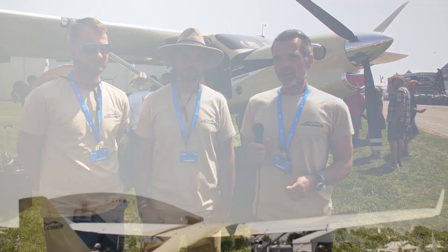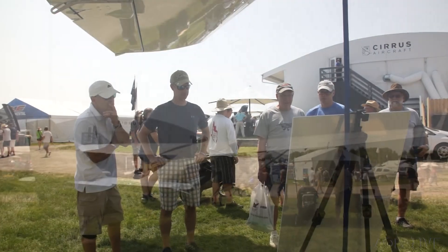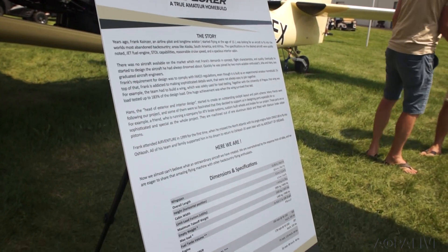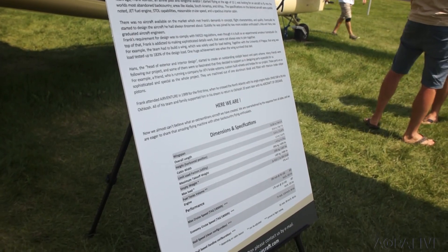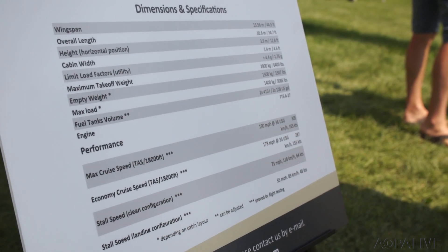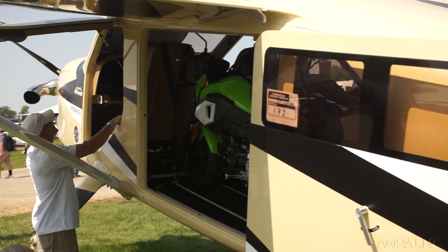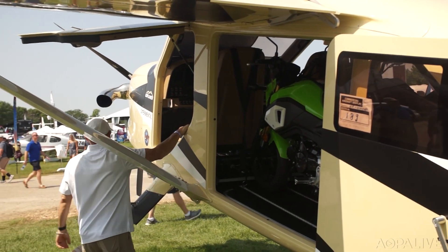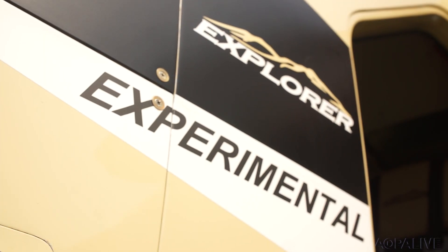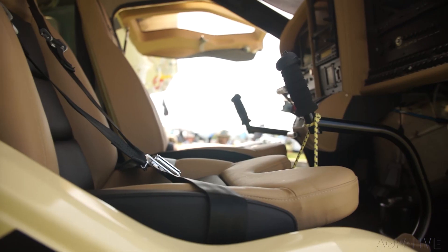Jan joined us a little bit later and then we designed that airplane. We have a stall speed of 48 knots, a cruise speed of 160 knots true airspeed at 18,000 feet — and that is something you really have to look for. We have a usable load of 3,000 pounds. That's basically an airplane I didn't find on the market.